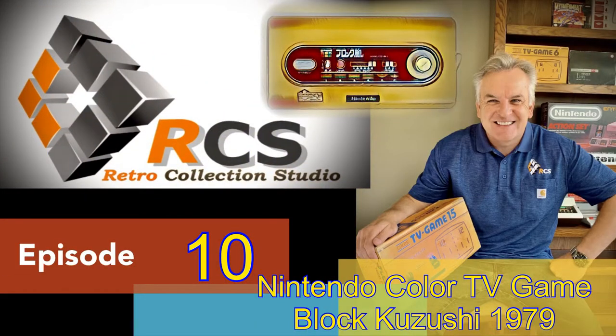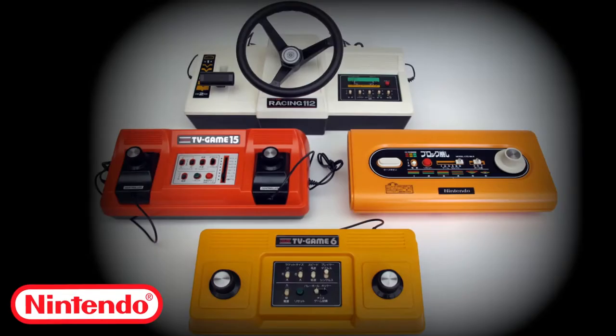Welcome to episode 10. Today we will be looking at the last Nintendo Color TV game, a version of Block Breakout. It is still the most sought after console from this first generation series.